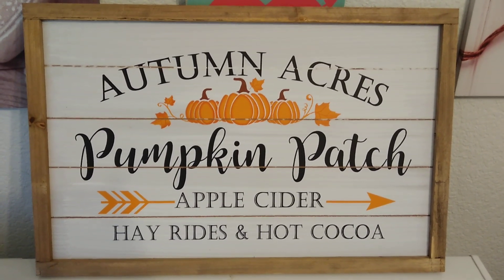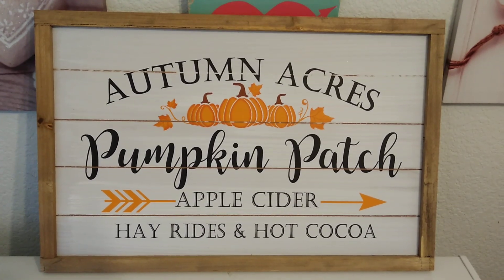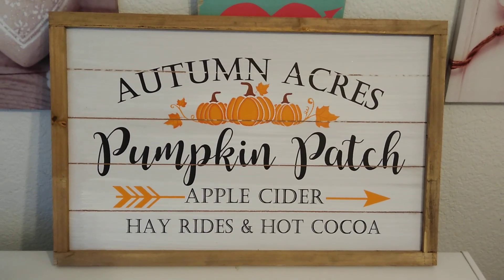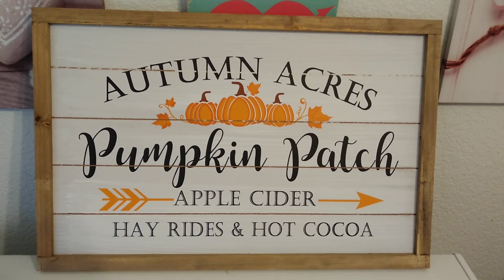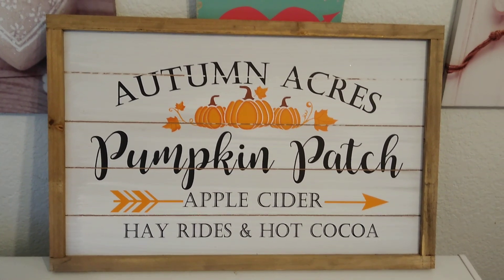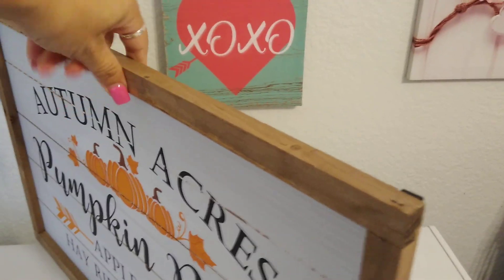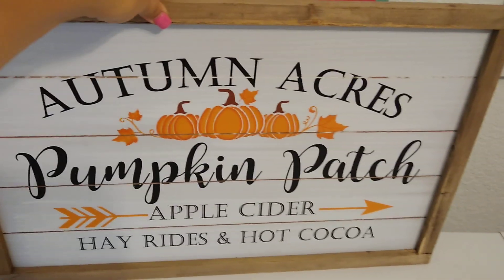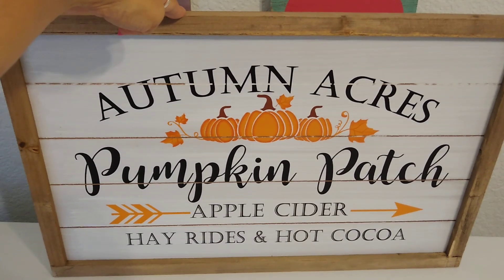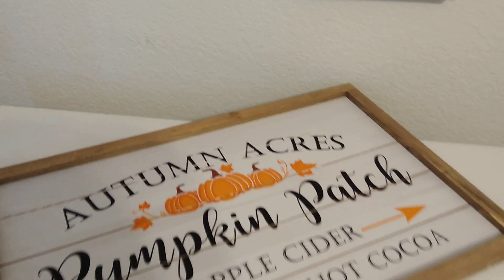I went back to Hobby Lobby and picked up this sign — 'Autumn Acres Pumpkin Patch, Apple Cider, Hay Rides, and Hot Cocoa.' I loved it, so I went back for it. It was a hard decision whether to go with green pumpkins, but I decided to stick with orange and keep it a bit traditional. It was 40% off when I purchased it — originally around $19.99, so I paid about $12. This is going above the fireplace in our family room. I've been wanting to hang it and now I finally can!